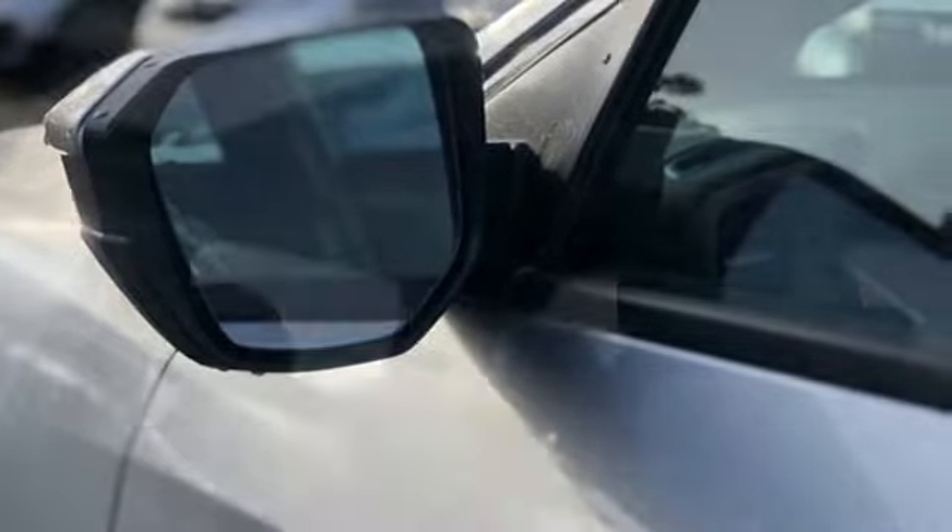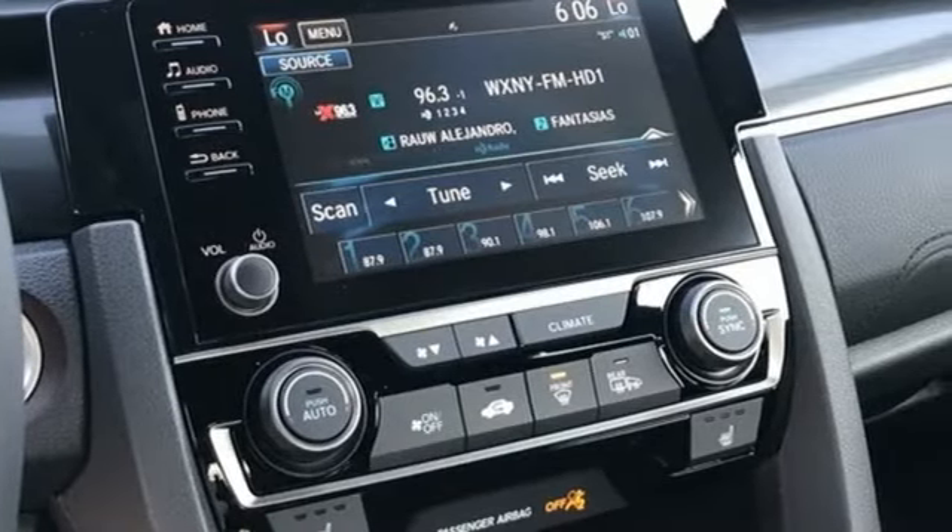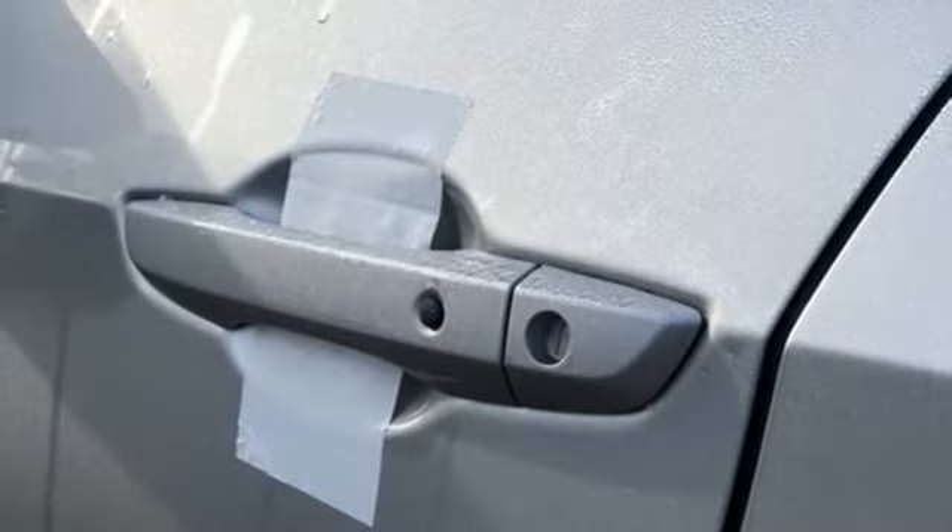It's well equipped with the features you need – streaming audio, remote engine start, dual-zone climate control, configurable instrument gauges, doors and push-button start proximity key.